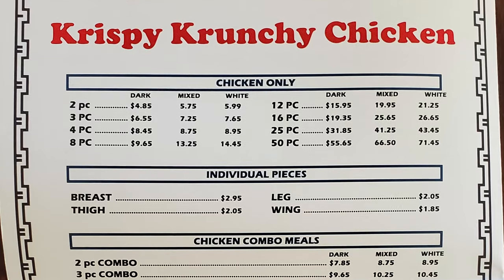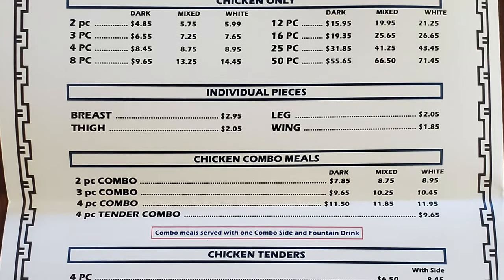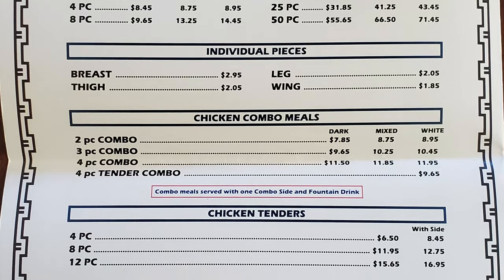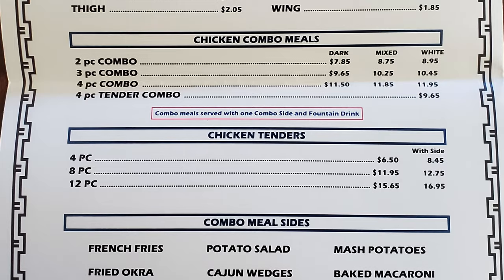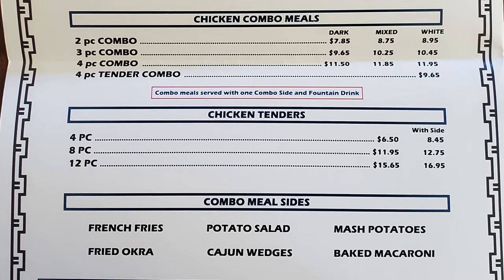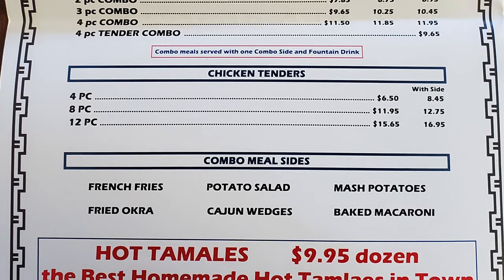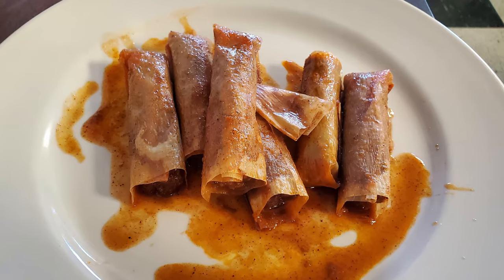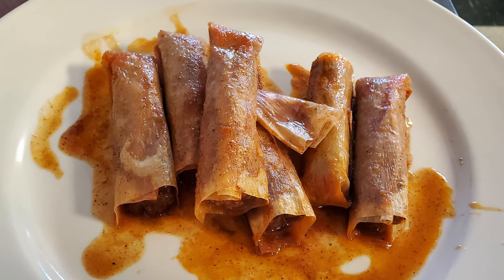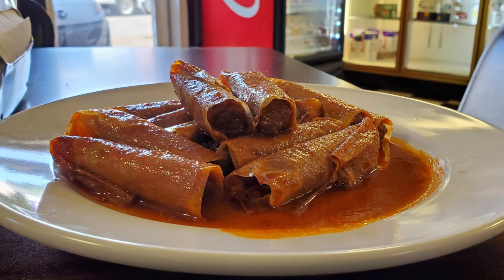They also have crispy crunchy chicken — you can get chicken only, individual pieces, chicken combo meals, and chicken tenders. Combo meal sides include french fries, fried okra, potato salad, Cajun wedges, mashed potatoes, and baked macaroni. And you can get hot tamales for $9.95 a dozen. It's always a great idea to start your meal with their delicious tamales, as they have some of the best tamales in town.